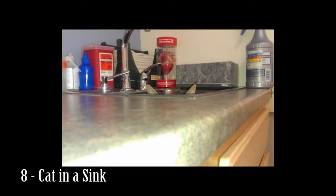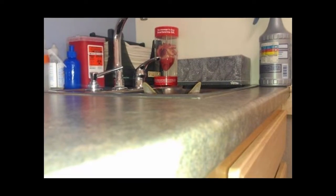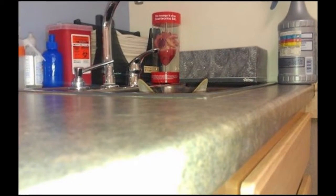Number 8: Cat in a sink. Sink, basin, bathtubs — when you own a cat you will need to keep an eye out for furry attackers in all of those places and then some.